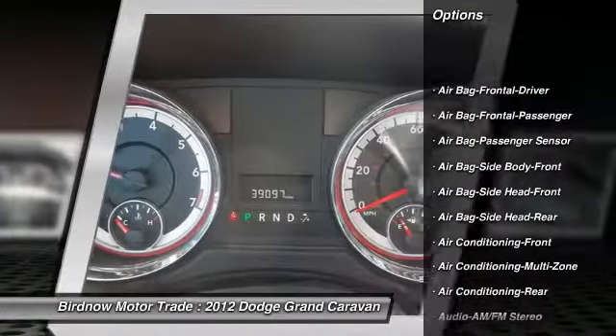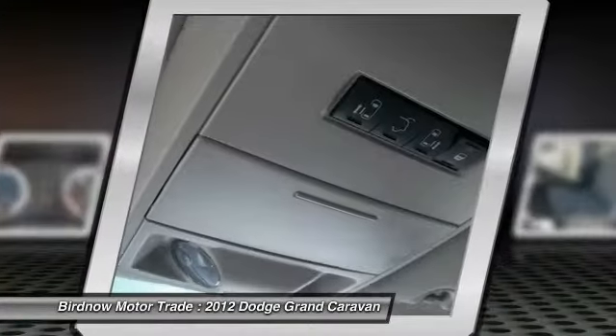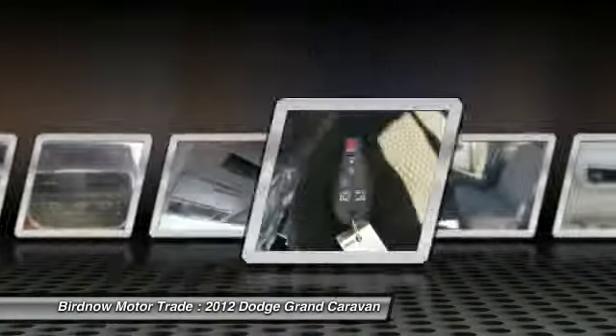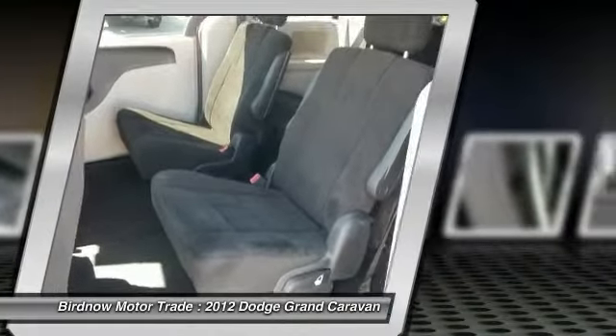Traction control, power lift gate, stability control, steering wheel audio controls, air conditioning, four-wheel ABS, airbags, flex fuel system, power steering, aluminum wheels.